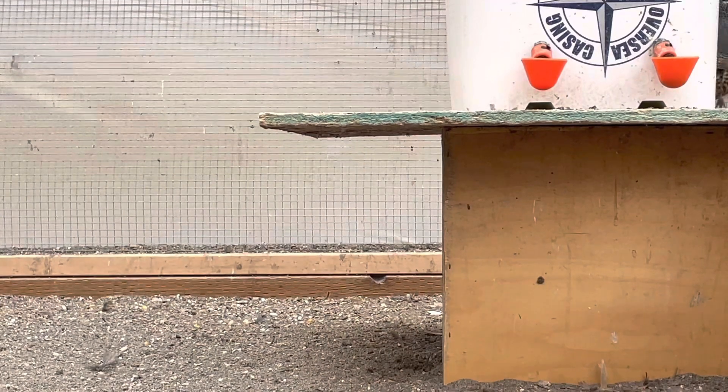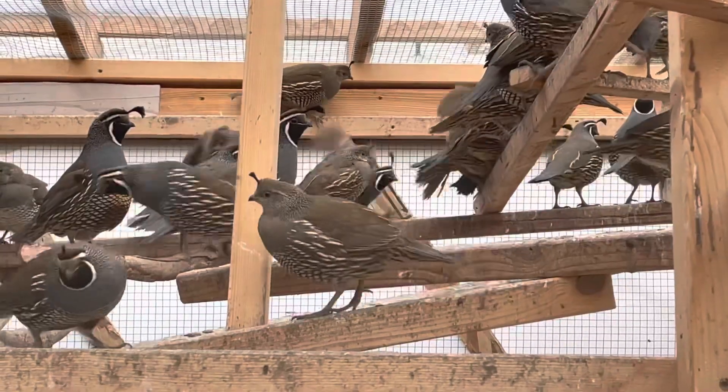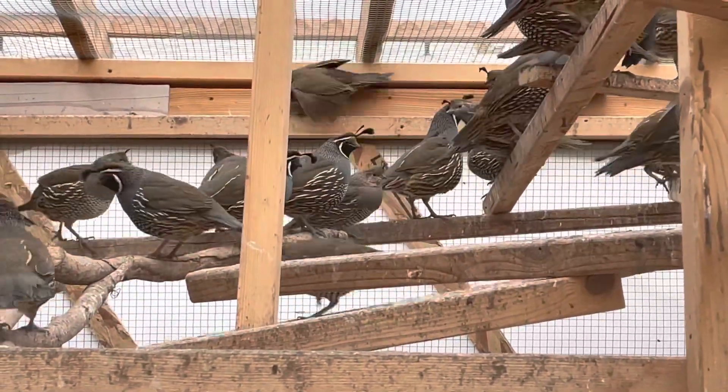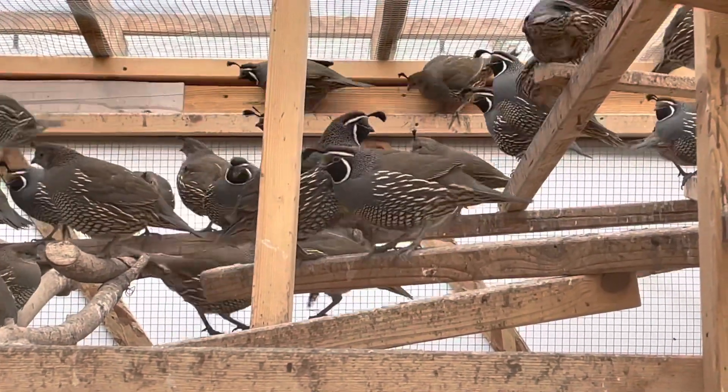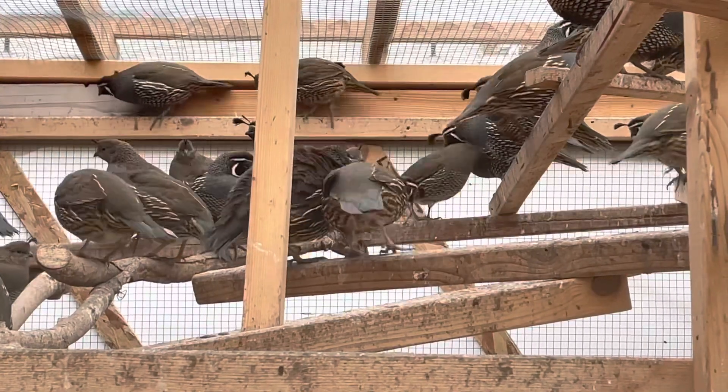Some of the California quail habitats are scrubbed landscapes, open woodlands, valleys where there's water or lakes, or even our backyards.